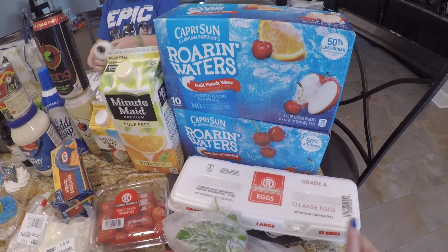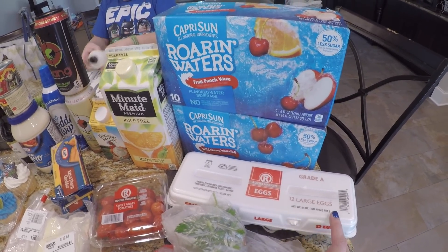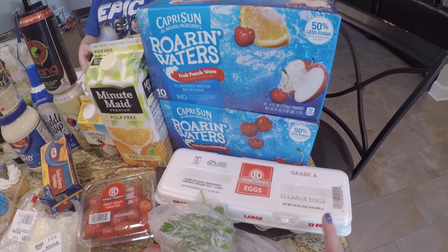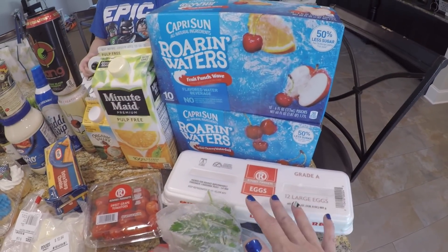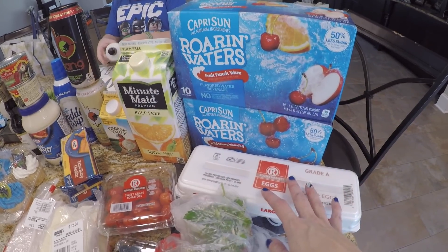I got a 12 count of eggs. These are not the free range eggs, but I'm going to start getting those at Trader Joe's when I go for my monthly haul. I have a ton of eggs if you've been watching, but we are eating a ton of eggs this week, so I wanted to make sure I had some on hand.